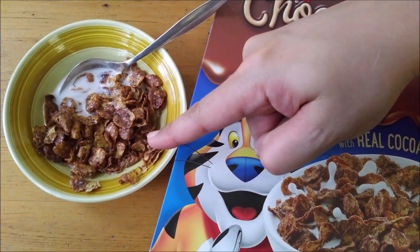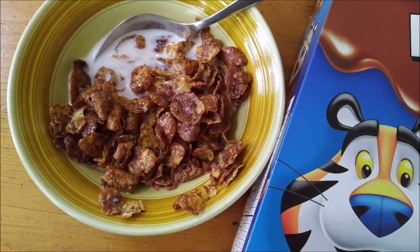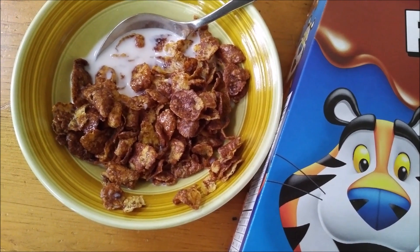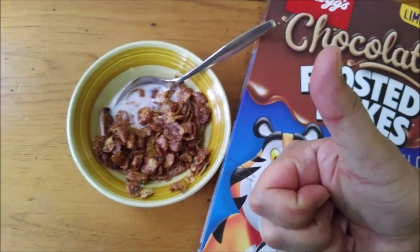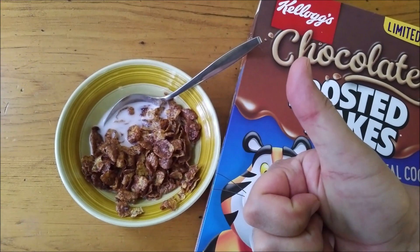With milk it reminds me of two cereals from my childhood — frosted flakes and cocoa puffs — because that milk is going to turn real chocolatey and nice by the end of this bowl. I'm giving this a Brother Neil thumbs up. I love these Chocolatey Frosted Flakes.